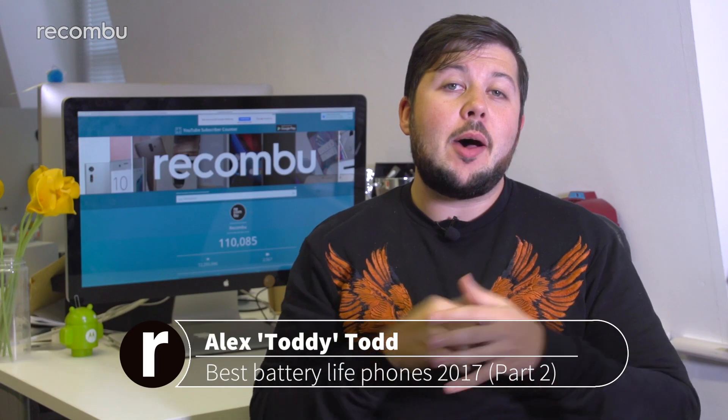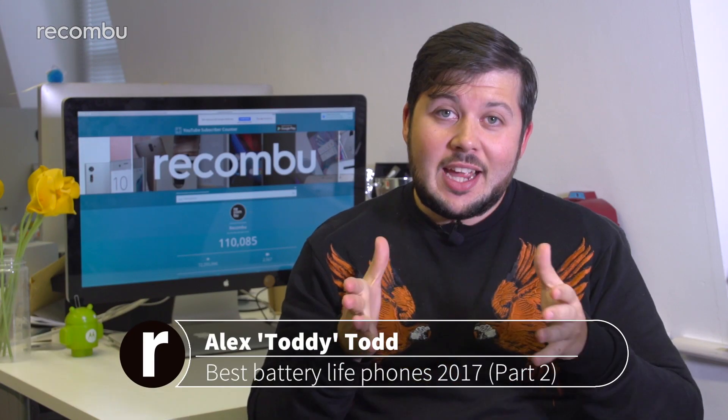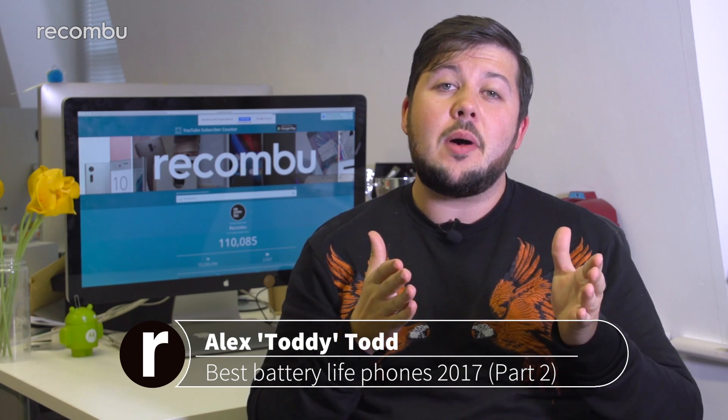One of the biggest modern headaches is when your mobile runs out of use prematurely. With that in mind, here's a list of the longest lasting smartphones with the best battery tech to suit any budget, starting with the most expensive.